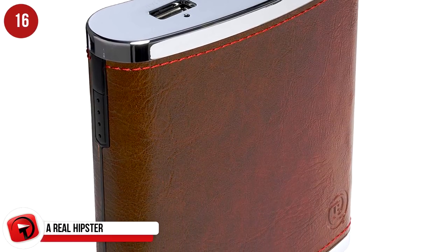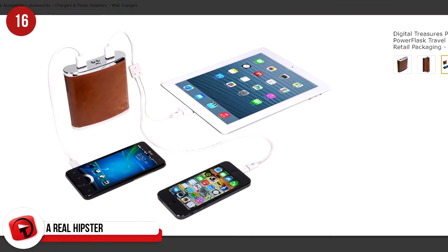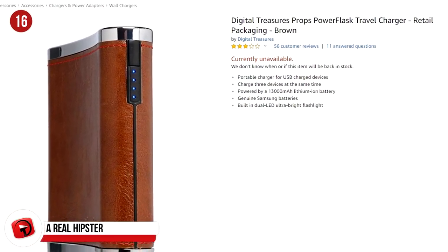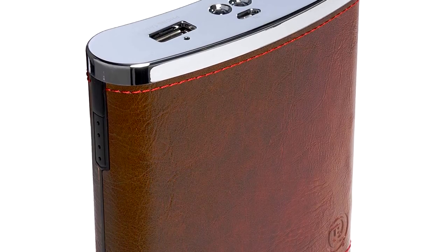It's not what you think it is — you can't use this to store a nip of your favorite drink. It's the Digital Treasures Props Power Flask Travel Charger, a portable charger powered by a 13,000 mAh lithium-ion battery that can charge three devices at once. It's available on Amazon for $45.